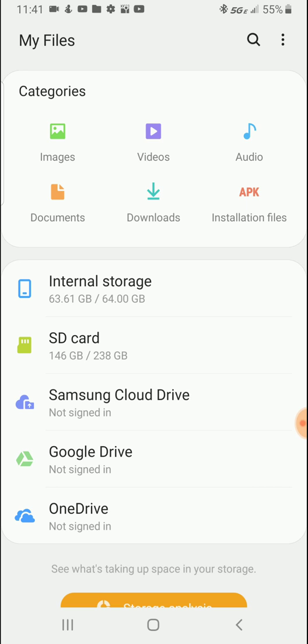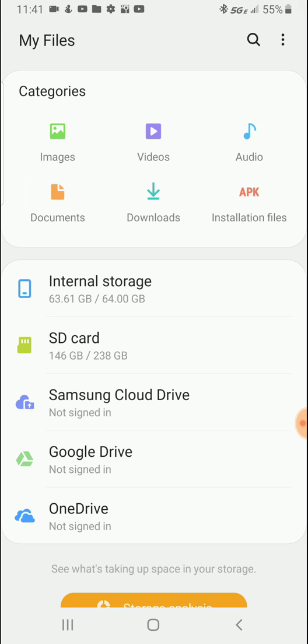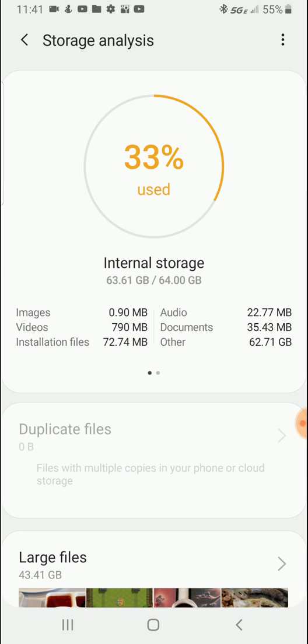I've been deleting stuff like crazy. So if you look at internal storage, it'll show you a breakdown — storage analysis. It says images: less than a megabyte, videos: 790 megabytes, and other: 6.27 gigabytes. What's that 'other'?